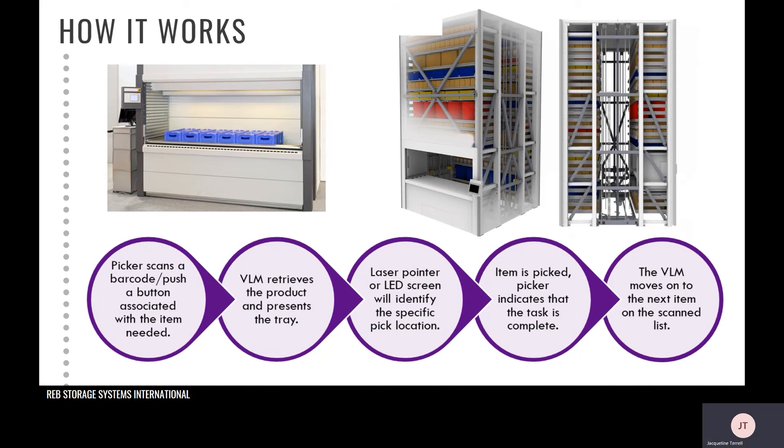The VLM can also be set up as a standalone or connected to a WMS. The system is able to generate a number of reports as needed. These reports can include quantity on hand, which items have been accessed and who accessed them, and so on. There are a number of standard fields that the VLM tracks, as well as up to eight customizable fields that you can have the system track and report on that are important to your organization.